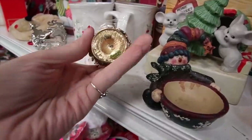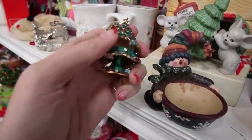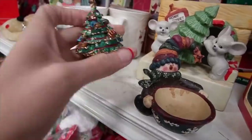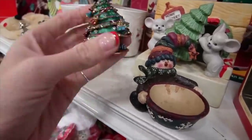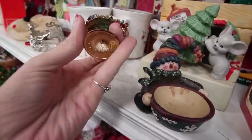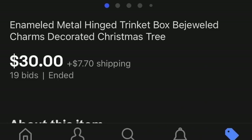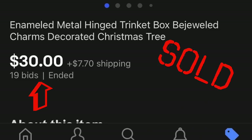I usually pick up these little trinket boxes when I find them, regardless of whether they're made in China or Ruccini. The made-in-China versions I can usually sell between $15 and $25. This was a great Christmas piece — a lot of people like to gift them with jewelry inside.